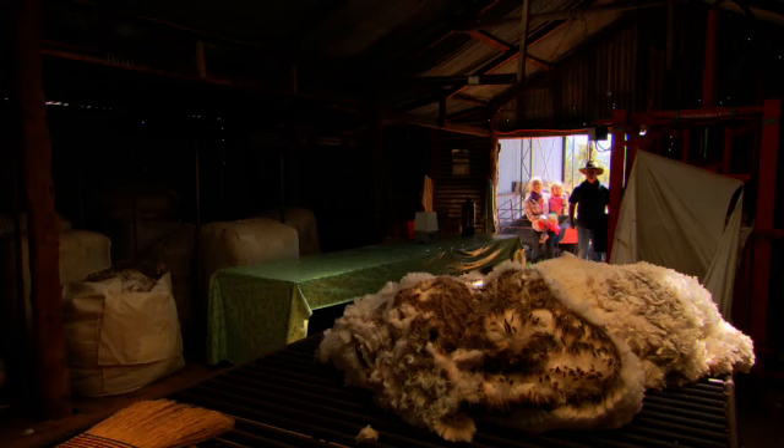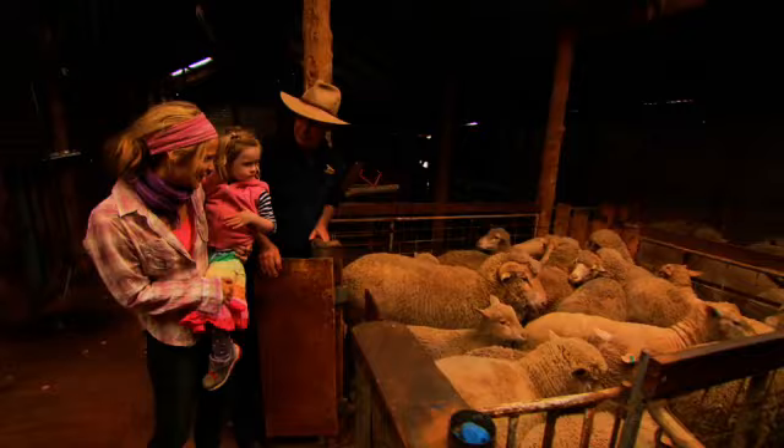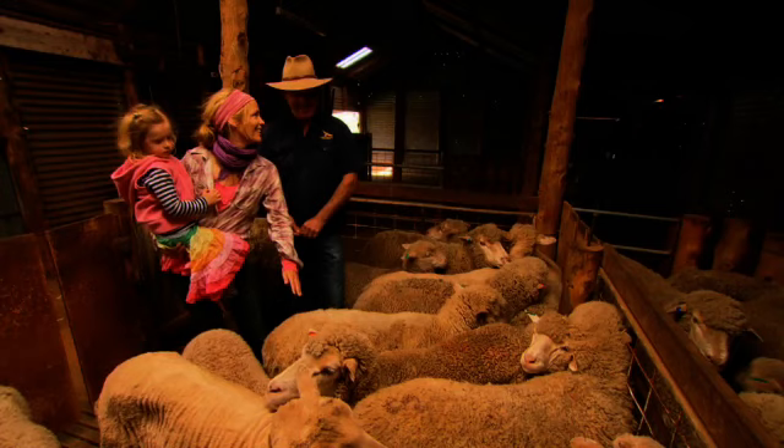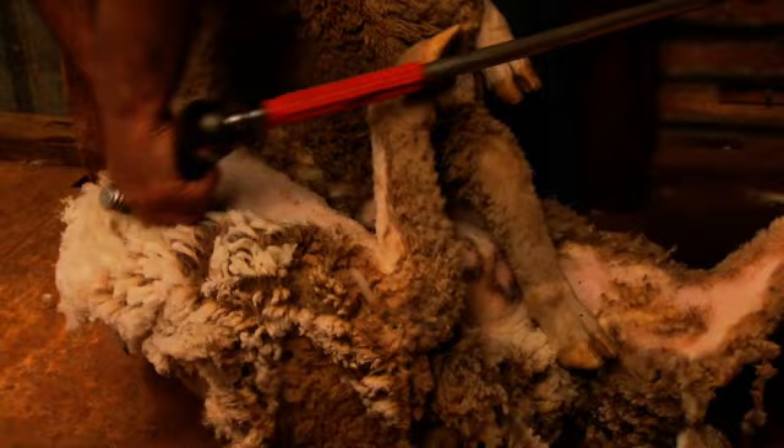We head inside to Tony's shearing shed. Look at all those sheep! These are merinos so they're mainly for the wool. Tony leads the way, showing he's an old hand with the shears. And how many would you do a day? A professional shearer would do about 150 — about one every three minutes.